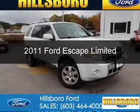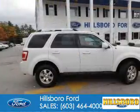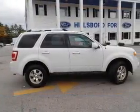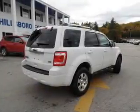This is a used 2011 Ford Escape. It's powered by four-wheel drive, a three-liter, six-cylinder engine, and a six-speed automatic transmission.